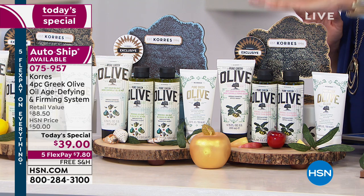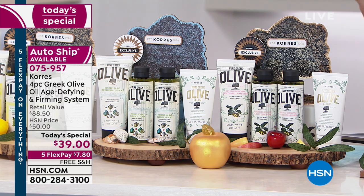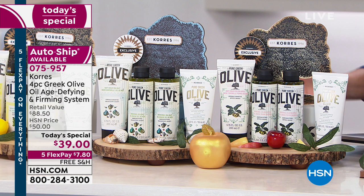The vast majority of you are going for this. We've got some other special surprises — five flex pays! You're going to get this home for $7.80. That doesn't happen often with Corez. We have free shipping on everything in our two hours. Typically you don't get that five flex. So you can get this home with a major credit card, pay it off in five months, and dive into the deliciousness right now.